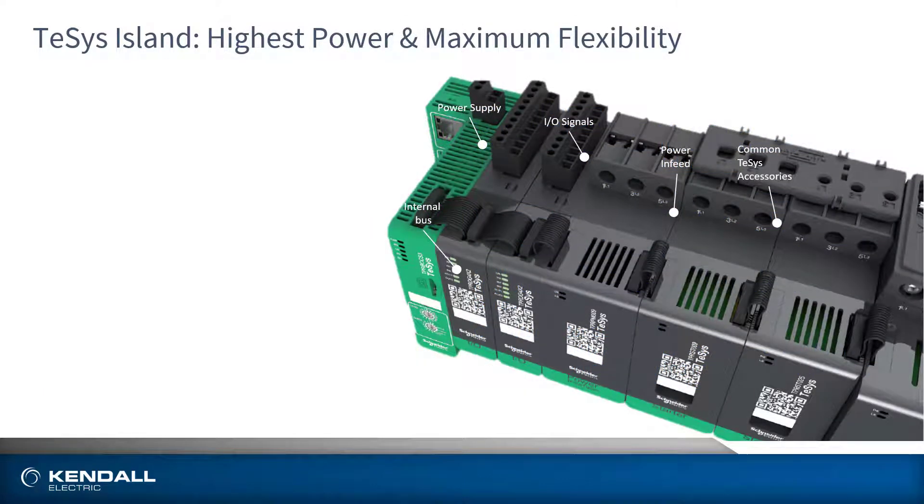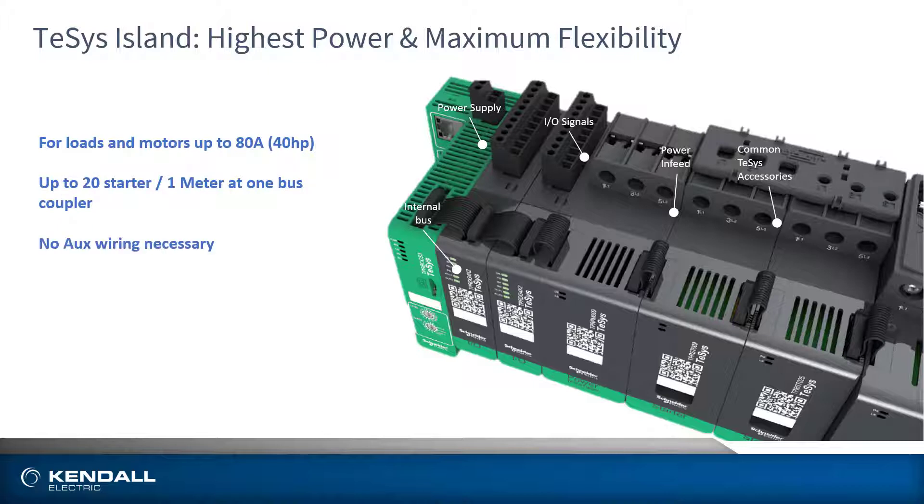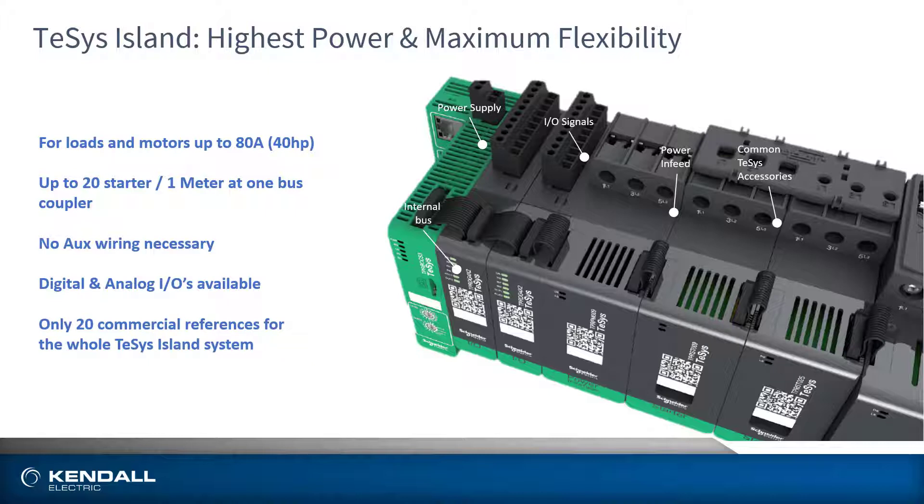The Tesis Island provides motor control for loads and motors up to 40 horsepower and 80 amps of total load, allowing for up to 20 starters on a single bus coupler or island. Through the use of the bus coupler, no auxiliary wiring is required, and capabilities of the island can be further expanded through the addition of digital and analog IO or safety.